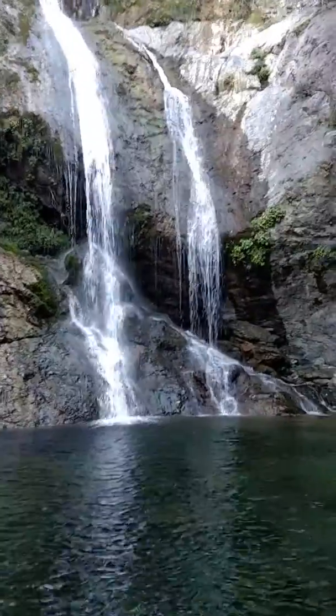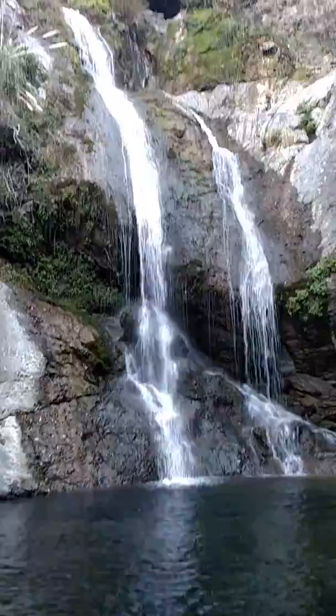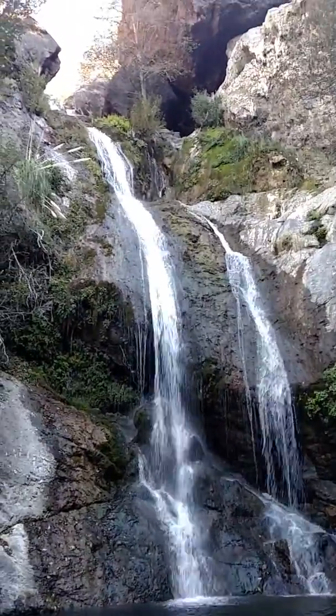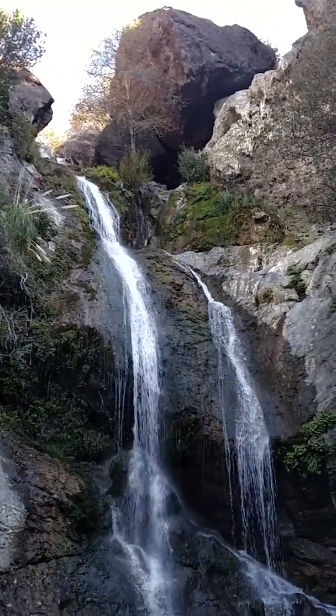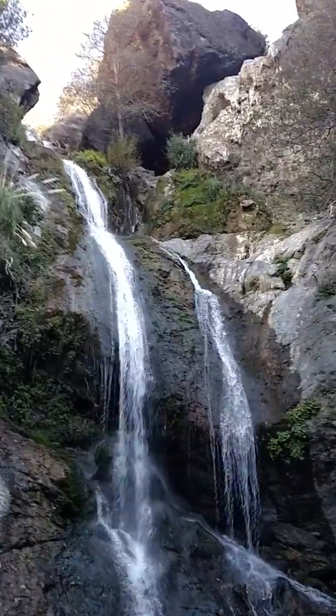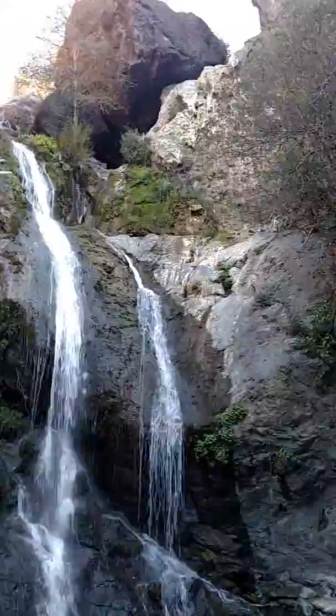Here we are at Salmon Creek Falls, 13 December 2017. It took me about 20 minutes driving time from San Simeon up to Salmon Creek Falls. I'm about 800 meters off the highway, so it's not too bad of a hike in here.